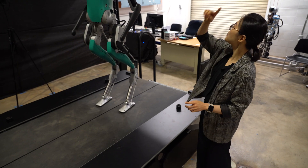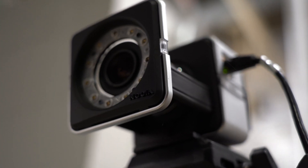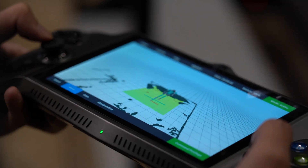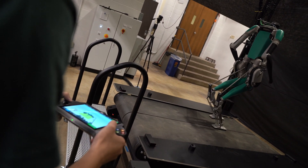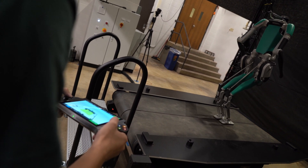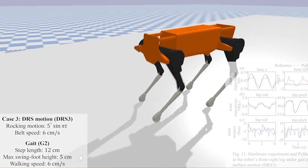It is also integrated with motion capture cameras. We have 20 motion capture cameras that can capture the true movement of the robot while it walks on the moving surface, so that we can use the movement data to analyze how well our algorithm can enable reliable locomotion.